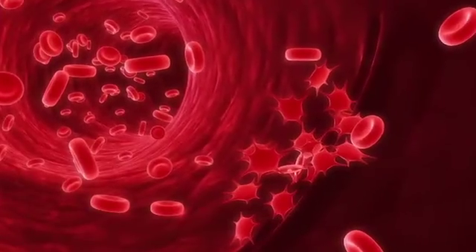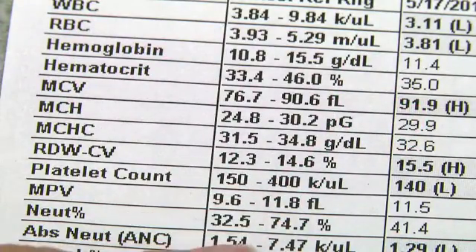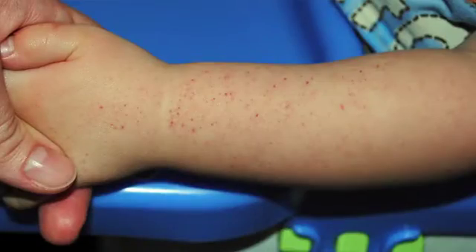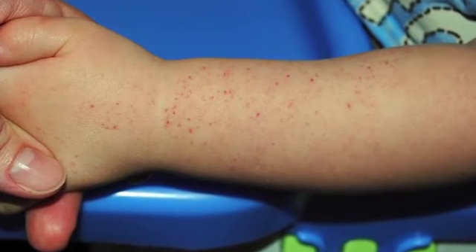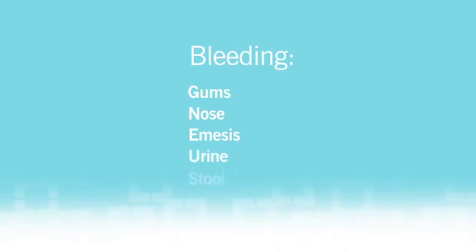Platelets prevent bleeding and make blood clot when you have a cut. The number we look at in your counts is called platelet count. Petechiae, bruising, and bleeding are signs of a low platelet count. Petechiae are small, non-raised red dots on your skin. Bleeding can be from your gums, your nose, in emesis, urine, or stool.